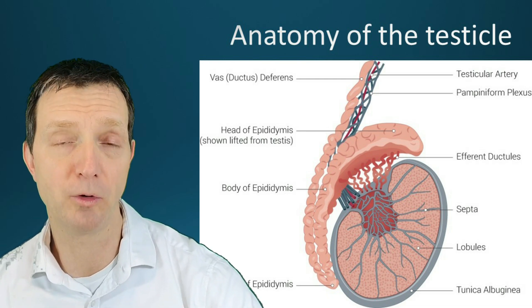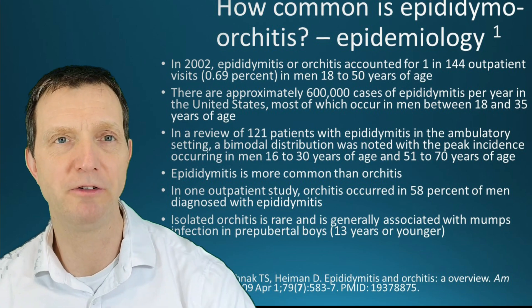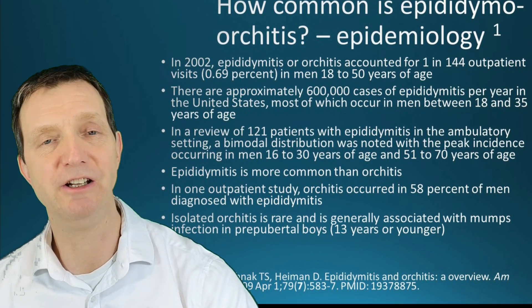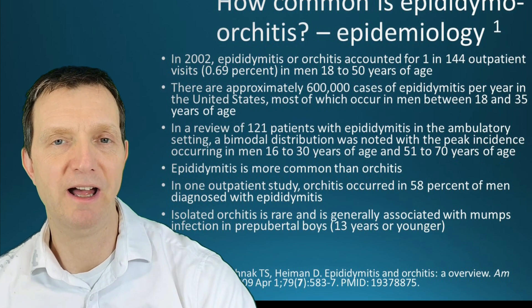Epididymal orchitis is relatively common, occurring in around one in every 144 outpatient visits, and it's usually in men between the ages of 18 and 50.